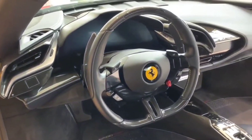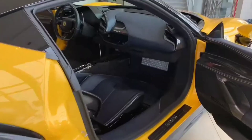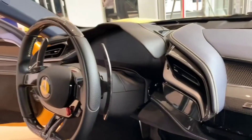The interior of the SF90 Stradale is just as impressive as its performance. The cockpit is ergonomically designed with high-quality materials and features a large digital display that provides all the essential information at a glance. In addition to its incredible power and handling,